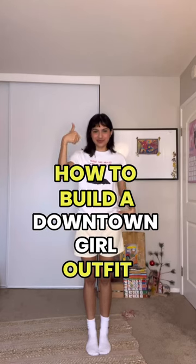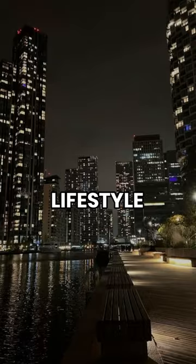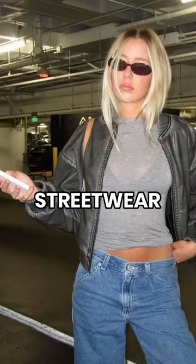How to build a downtown girl outfit. A downtown girl is someone who romanticizes the urban city lifestyle. This aesthetic is like the cousin to casual streetwear.